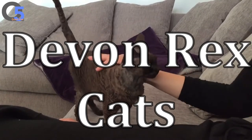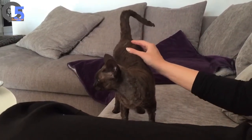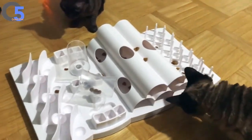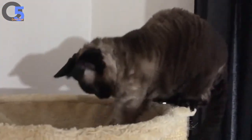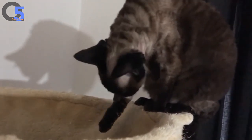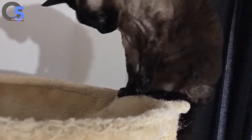Devon Rex. Devon Rex cats are nicknamed Poodle Cats because of their wavy coat, high intelligence and outgoing nature. This unique breed originated in the 1950s in Devon, England. They are distinguished by mischievous muzzles, high ears, huge eyes and a slender physique. The Devon Rex loves to play and climb, so it is perfect for active owners who can devote a lot of time and attention to their pet. These super-social cats love people and love making new friends. They crave attention and do not tolerate loneliness. This is a medium-sized cat, weighing 2.7 to 4.1 kg and about 25.4 to 30.5 cm tall.